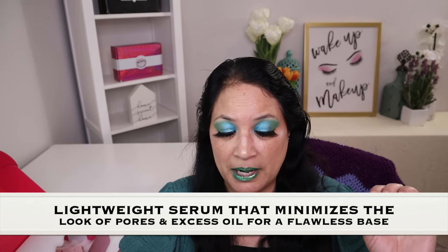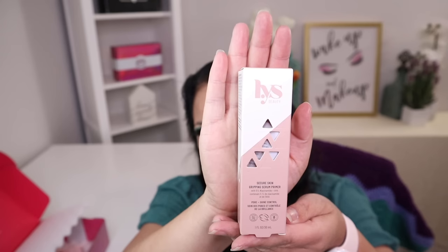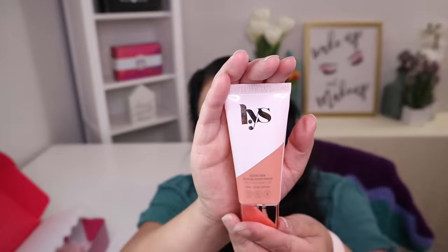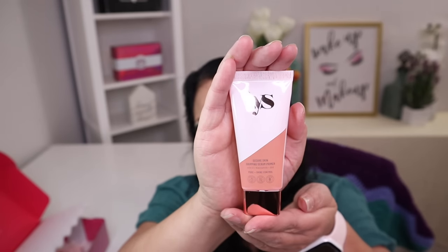The fifth item in this box is a primer with a manufactured price of $20. This is a very lightweight serum that minimizes the look of pores and excess oil for a flawless base, which is really important when you're doing your makeup. I just absolutely love the packaging of LYS Beauty — it's so stunning and elegant.